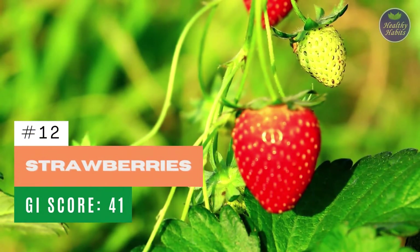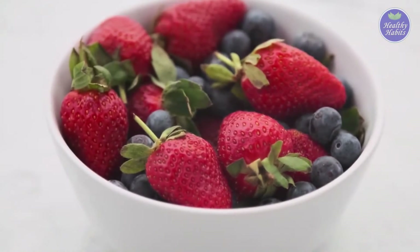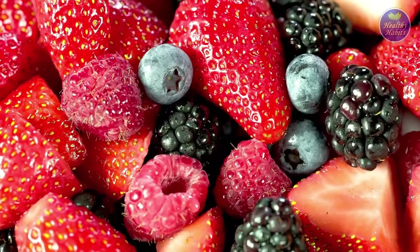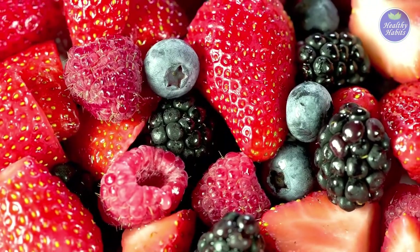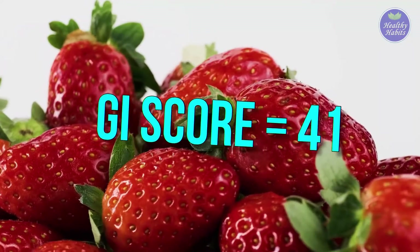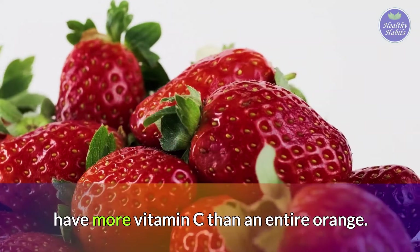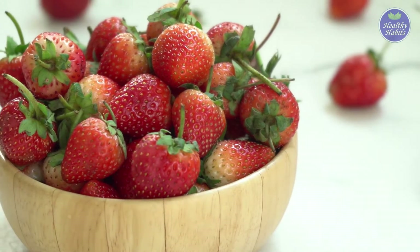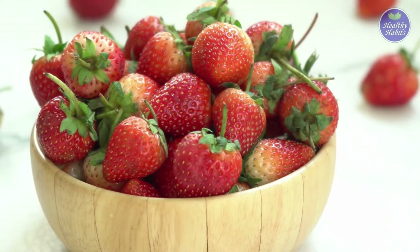Number 12: Strawberries. All berries are good for people with diabetes as they have lower amounts of sugar than other fruits and lots of fiber. Strawberries have a GI of 41 and have more vitamin C than an entire orange. Strawberries are rich in antioxidants and are very good low glycemic fruits for diabetes.